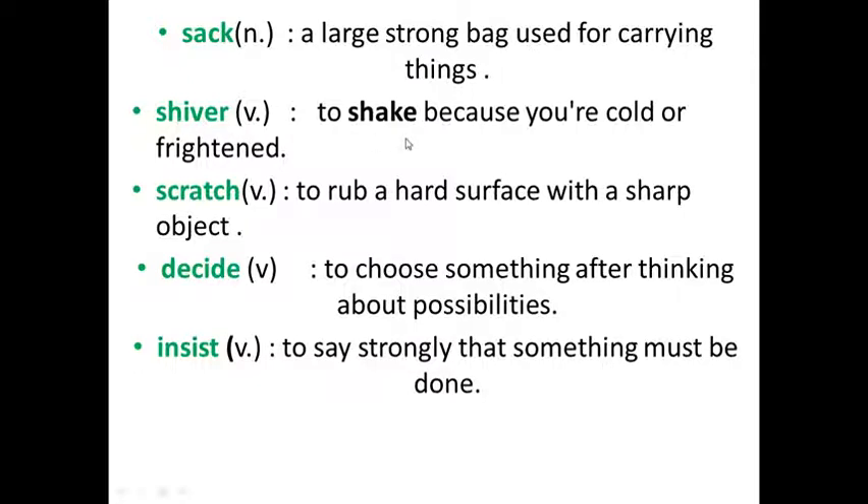Shiver — to shake because you are cold or frightened. Scratch — to rub a hard surface with a sharp object.